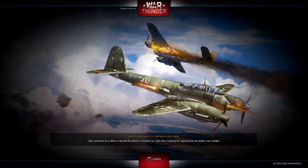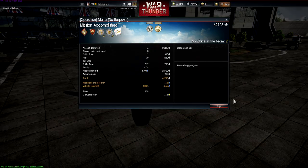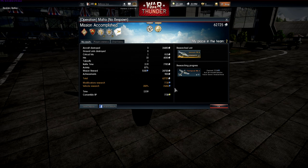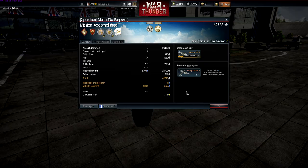That's a three-kill game with my times-two bonus, coming out to 62,000 lions and 15,000 research — that's an okay-ish amount of vehicle research. I'm always complaining about research; I think they're way too low on what they're giving people because it's just making the game way too much of a grind. Thanks for watching — I hope you enjoyed this crazy Tempest 2 round. It's one of my favorite planes, one of the best-looking planes, and if you haven't flown it, get it. See you next time.